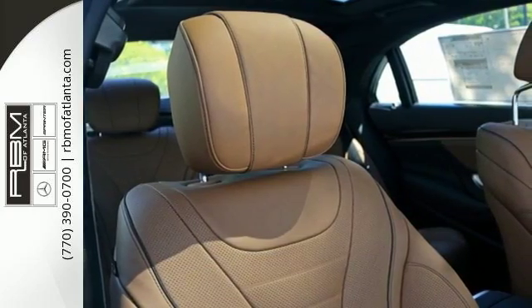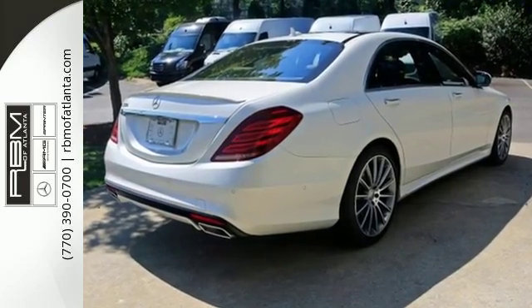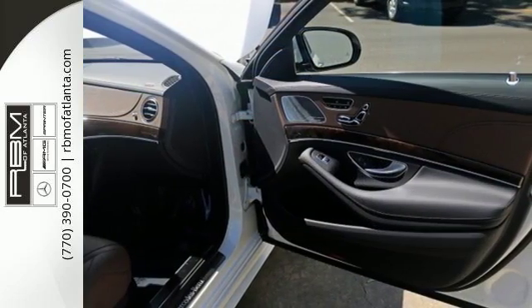Worthy advantages include navigation, Bluetooth and voice control. You'll also get leather seats, wood interior trim, home link and a power rear sunshade.